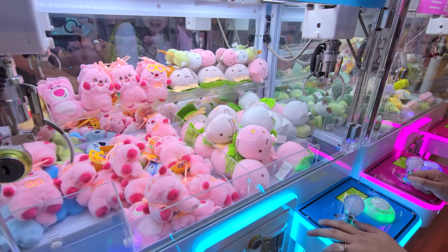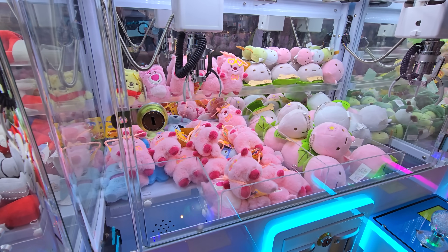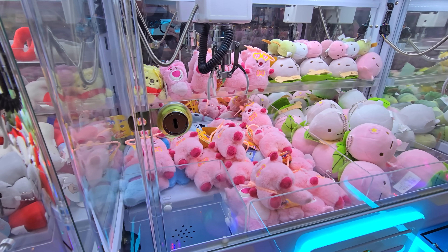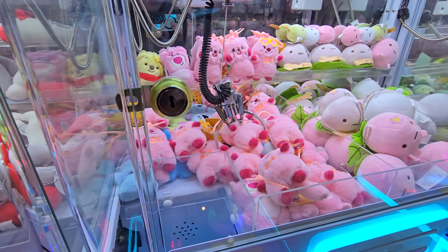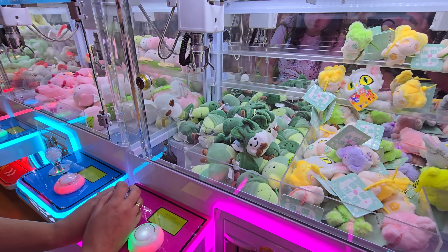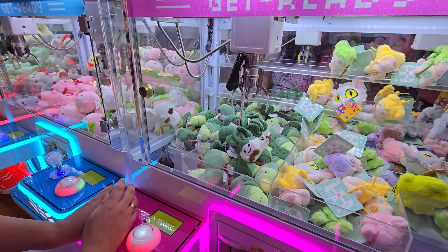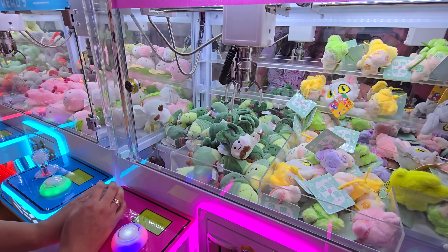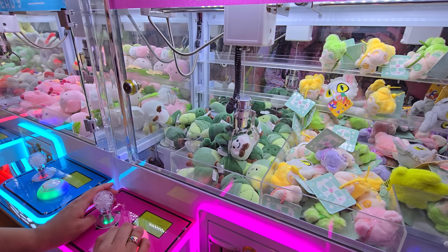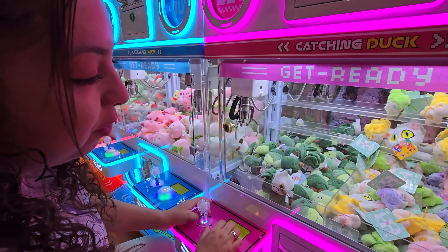I have one coin left, I think Crystal has a coin left, and we saved three to do the mystery one. I'm going to go for this right here - please, don't let me down. With the last coin we're going to use on the claw machines, Crystal's going for an onion I think - some vegetables. I don't know what kind of vegetable that is. Please hold me out.